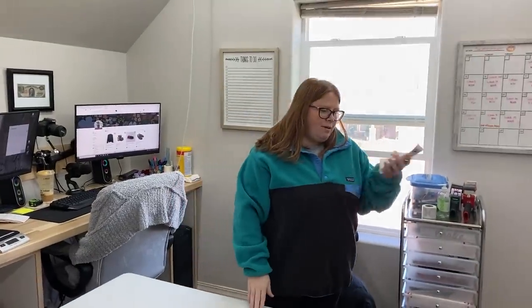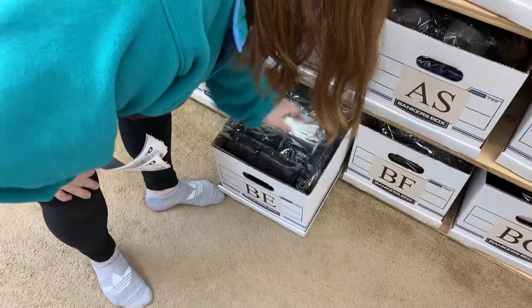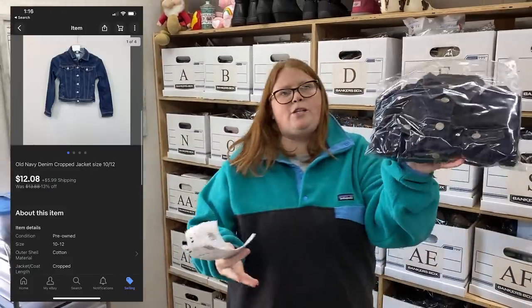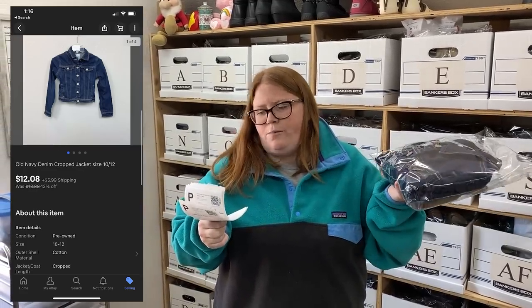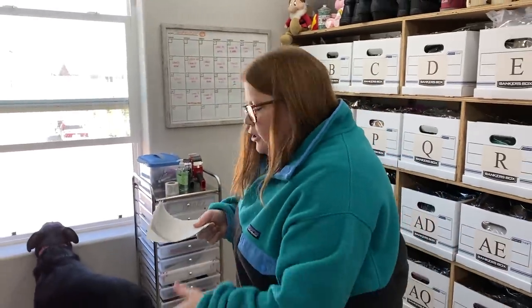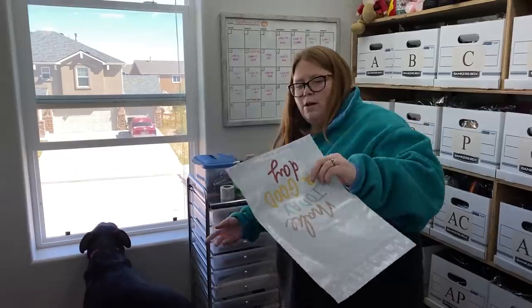Hey friends, we are starting in box B.E. today. Sold this Old Navy denim jacket. I picked it up at the bins up in Denver — my average cost of goods that day was $1.96 — and this sold for $12.08 plus shipping on eBay. It's just under a pound so I'm going to put it in a poly mailer.